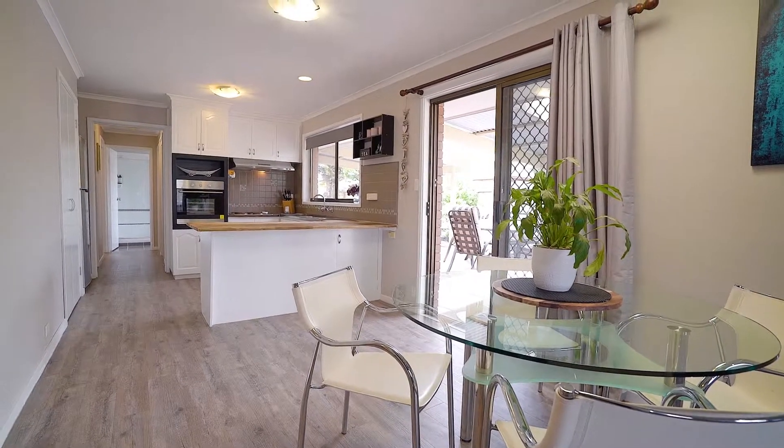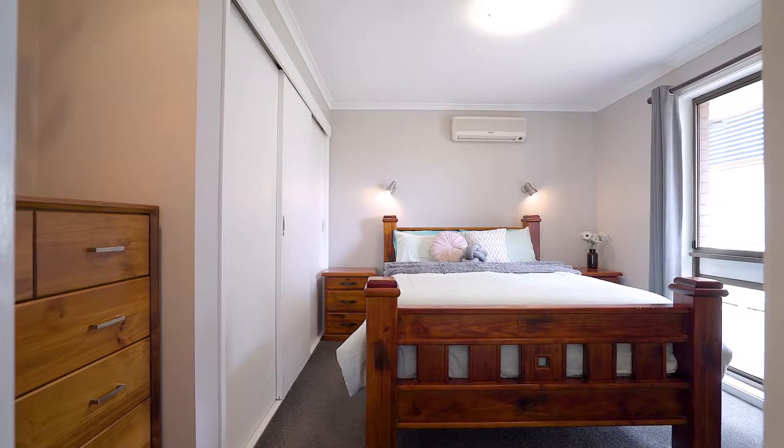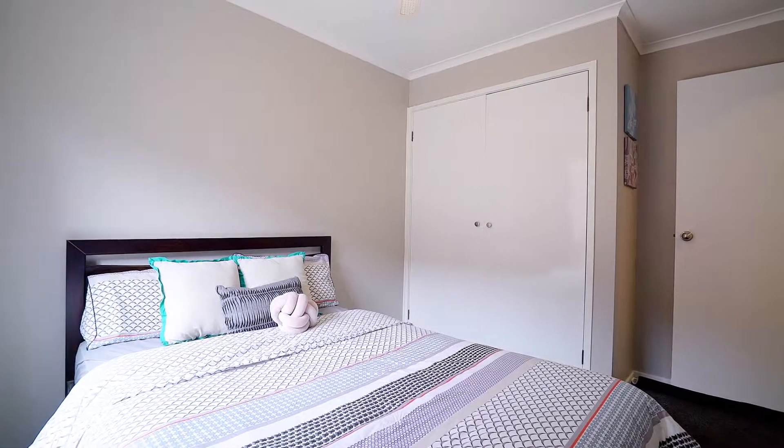This flows through to a wonderful meals area, centralised kitchen, and you've got three bedrooms which share a central bathroom which has been renovated to a very nice standard.